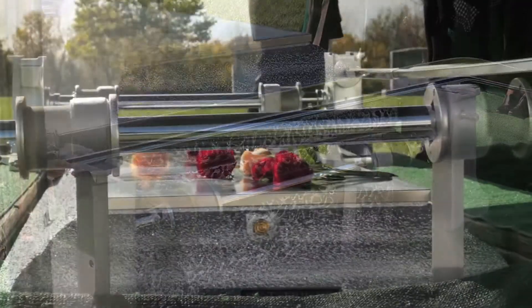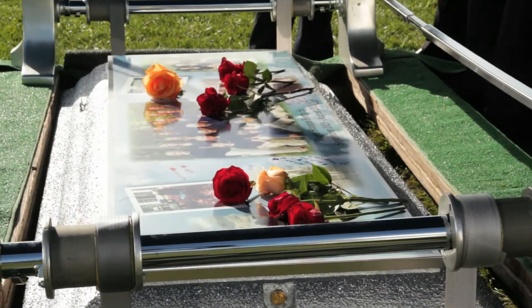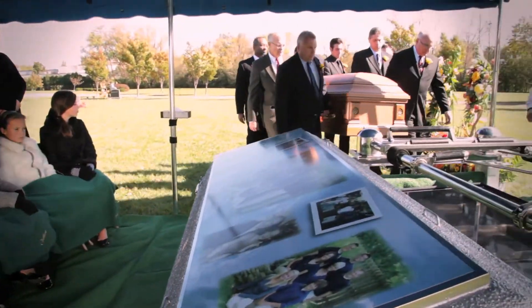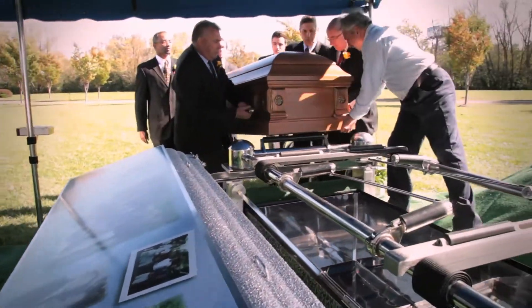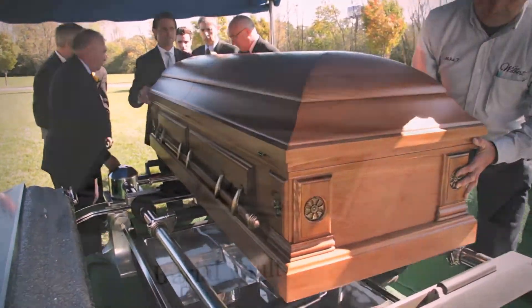In many areas of the country, local laws do not specify that you buy an outer burial container to surround the casket in the grave. However, many cemeteries require that you select either a burial vault or a grave box so that the grave will not settle.